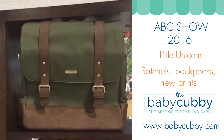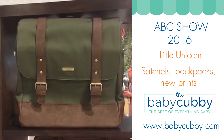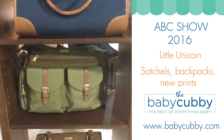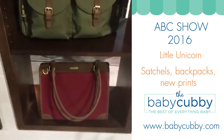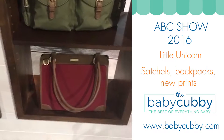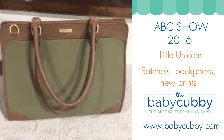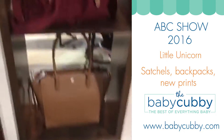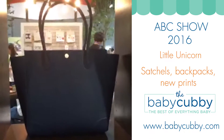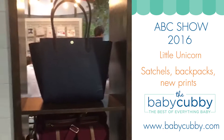They have their Marindale backpack available in olive coming soon, and also olive in their satchel. They did pomegranate in their petite manifest, olive in the manifest, pomegranate in the satchel, and navy in the Brookside tote. So they're coming out with some really fun colors — no new bags this year, just new colors.